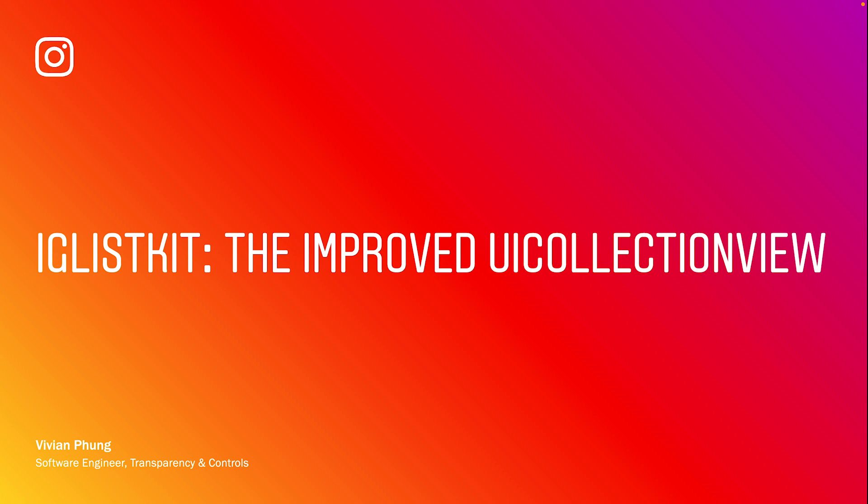Once I joined the team, I learned the secret sauce: IGListKit. We'll dive into why it's so great in a moment, but my favorite thing to share about this framework is that it's open source. That means I get to share it with you today, and you get to start using it today.